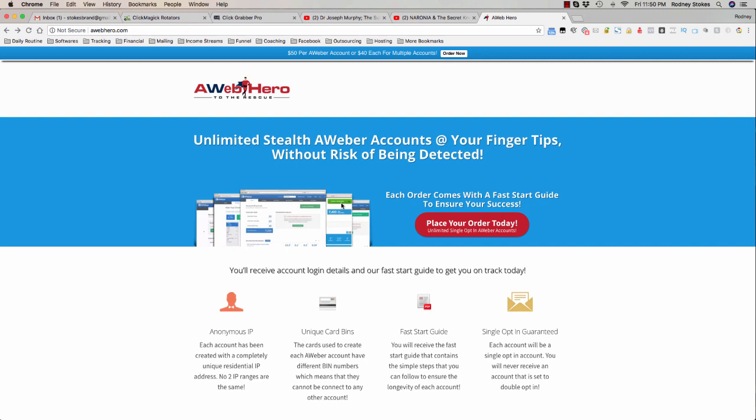AWeber has been on a huge rampage and they've been banning people left and right and it's been really terrible in the email marketing space. So a lot of people are panicking and trying to figure out how to get AWeber accounts as many as they can get, and also have it set on single opt-in.